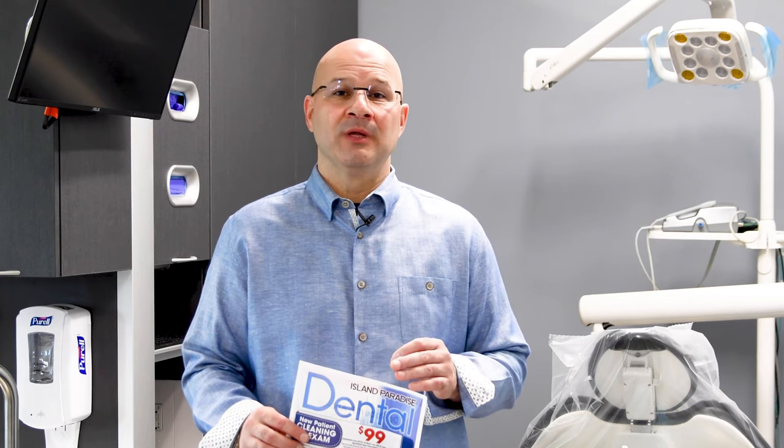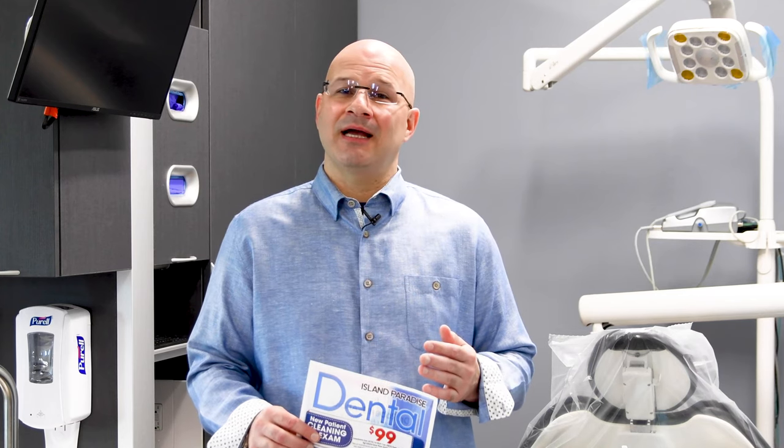Hi, my name is Dr. Robert Abbiati, and today we're talking about our new patient cleaning special. It is a fantastic offer at our office for new patients that need to get their teeth cleaned. It's $99.